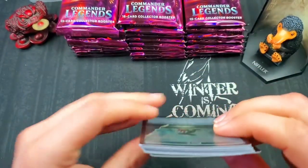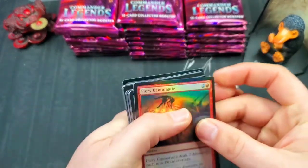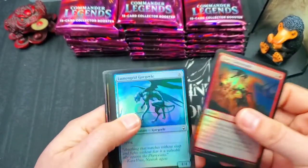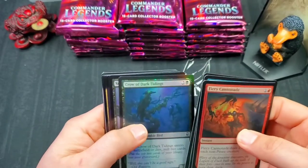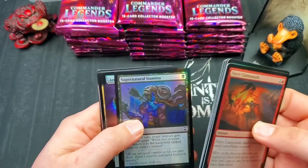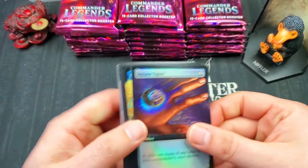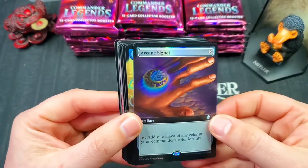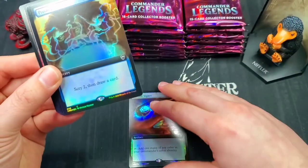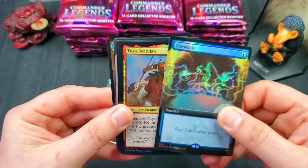Here we go. They do have a little bit of pringling going on, which is not something you can't fix when it's not that extreme, but still kind of crazy that a set like this hasn't corrected that, especially since the etched foils are phenomenal. Starting off beautifully with a full art foil Arcane Signet — that's a very good start — an uncommon full art foil. And a Preordain full art foil, that's also a very good one.